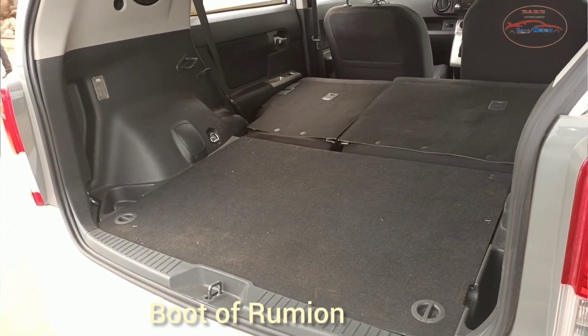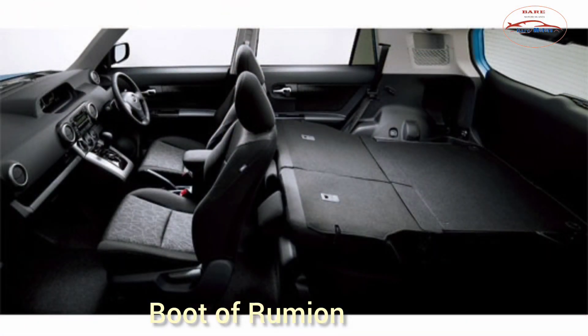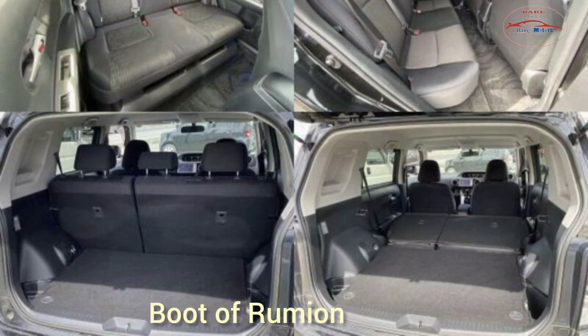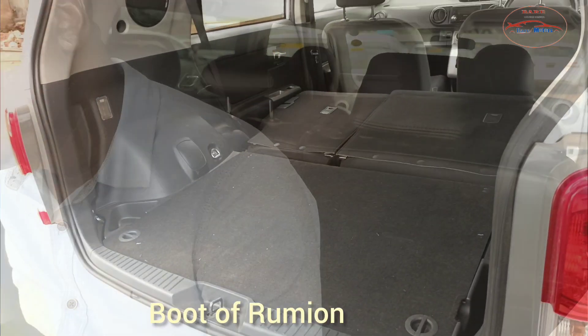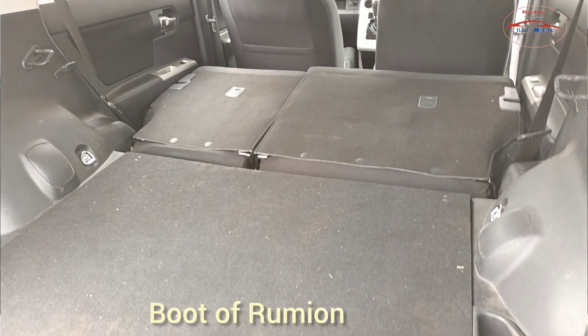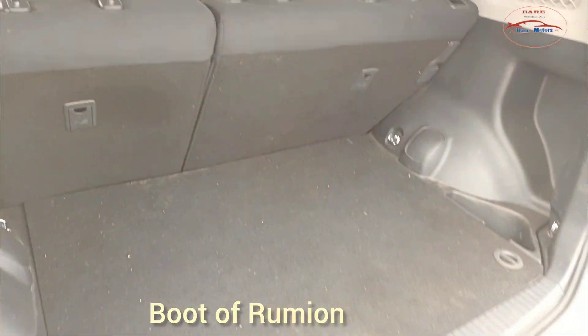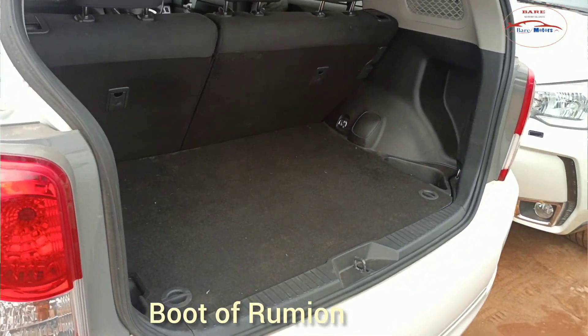Let's see the practicalities — specifically the boot. The real battle is between the boot size of the Fielder and the boot size of the Rumion. If you fold the seats of the Rumion, you get a flat boot. Let's first see the Rumion's and then compare with the Fielder's to see which one is bigger. If you lift the rear seats, this is what you're left with — they are not that big. Though the car body looks big, the boot is not that big.